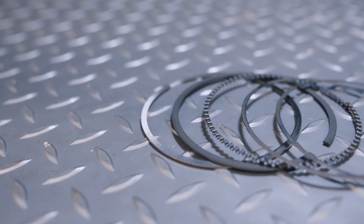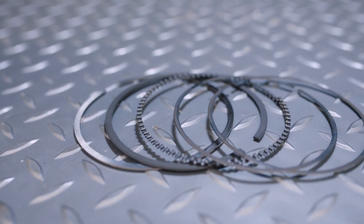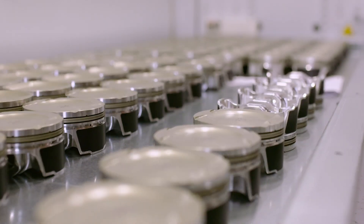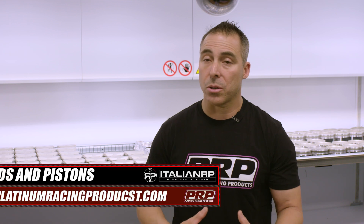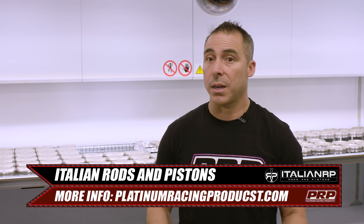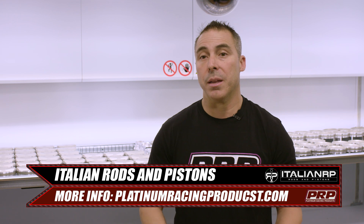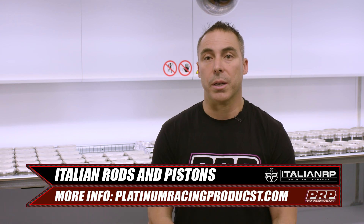IRP Australasia owns the sales and marketing for Italian Rods and Pistons throughout Australasia, carrying the entire range — all the Japanese stuff, all the European stuff, and now getting into American applications too. It's a global market, and all stock available in warehouses around the world is accessible through IRP Australia, with Platinum Racing Products acting as the dealer for IRP Australia.